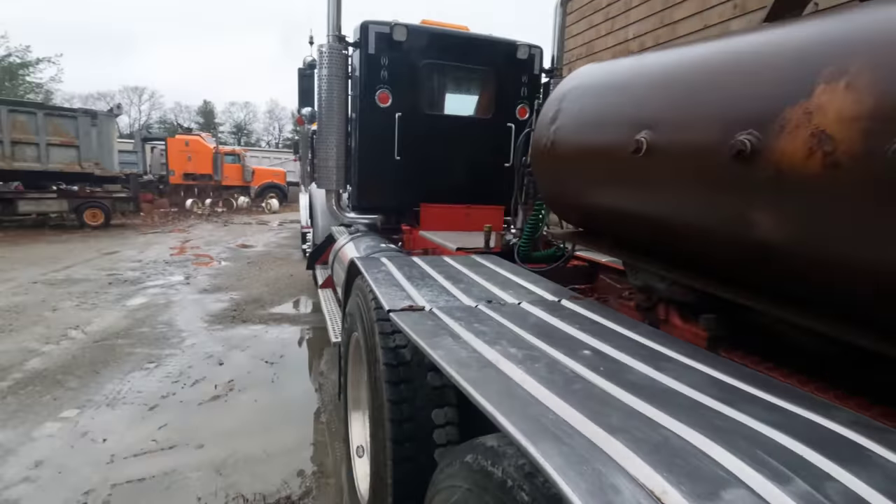Like this cab over here — this is an '89 Kenworth. You remember when Werner Trucking had all these? I remember parking next to them making deliveries and looking at it — a brand new K100. They were set-back axles at Werner, weren't they? This one was too — this one and that one were both set-back.